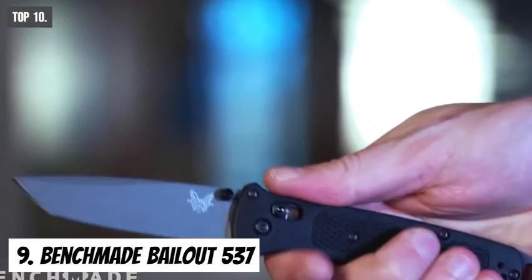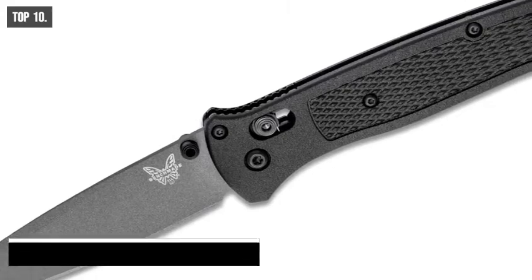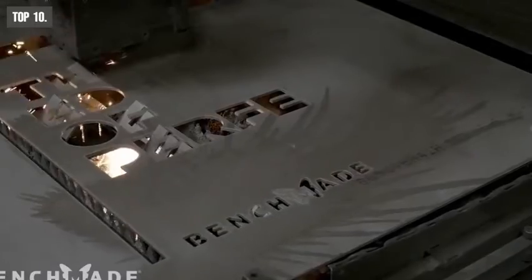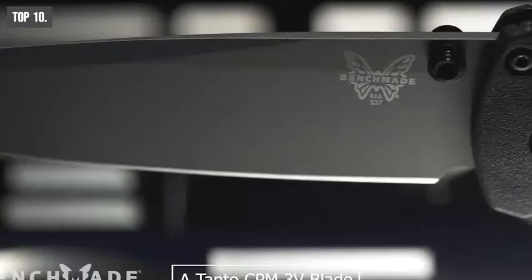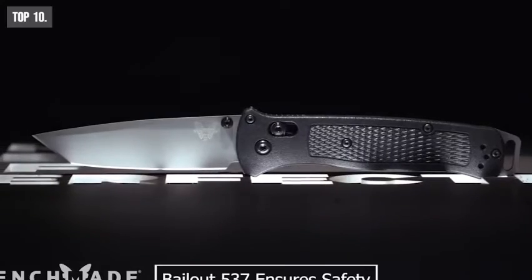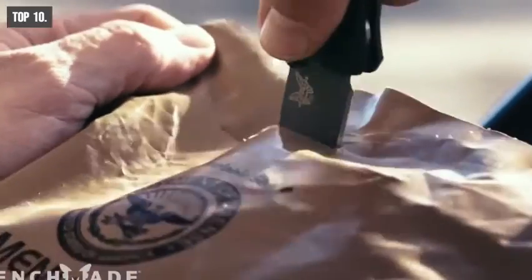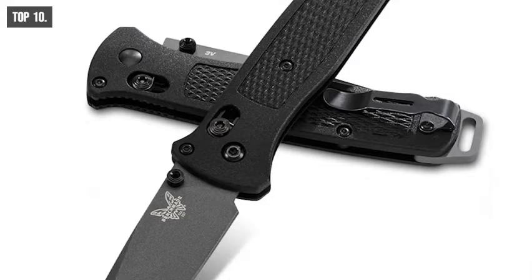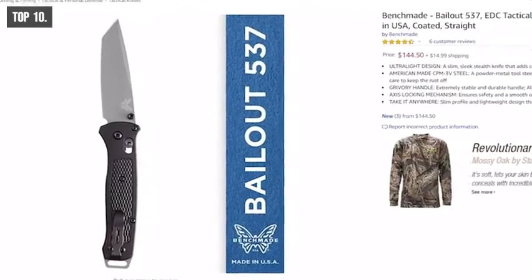The Benchmade Bailout 537 is a slim, sleek, and stealthy knife designed very lightweight for optimal strength-to-weight ratio. It is engineered for high stress and extreme force. It features a GRIVORY nylon glass polymer handle, a Tanto CPM 3V blade, a mini deep carry clip, and a striking pommel made with 6061 T6 aluminum. The Benchmade Bailout 537 ensures safety and a smooth open and easy close. The mini reversible deep carry pocket clip offers ultimate accessibility. You can add it to your EDC collection, backpack, survival kit, and more. This knife is available on Amazon.